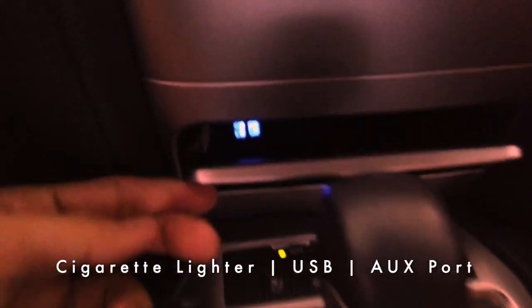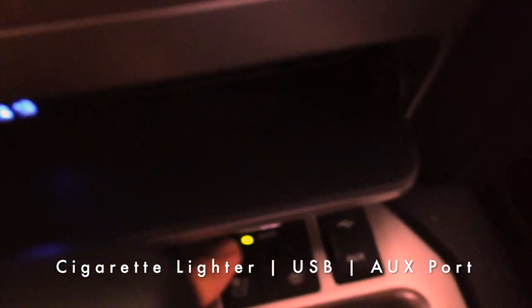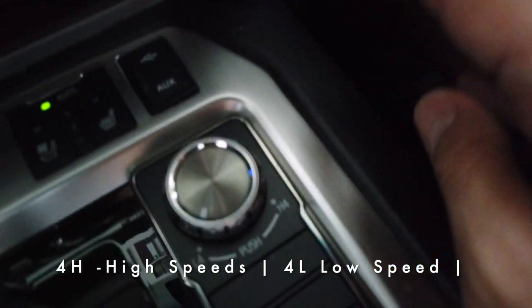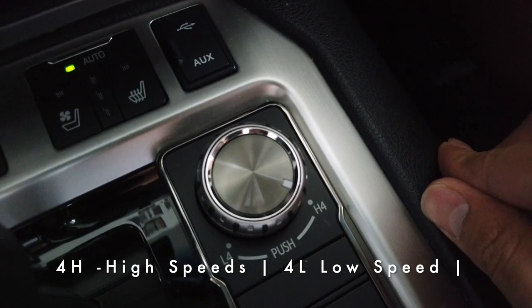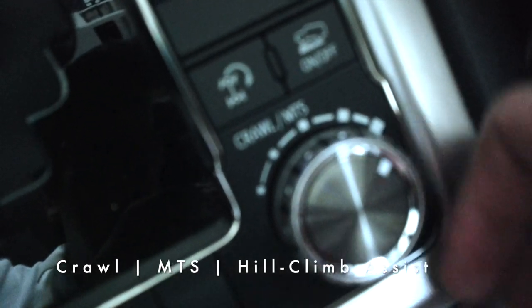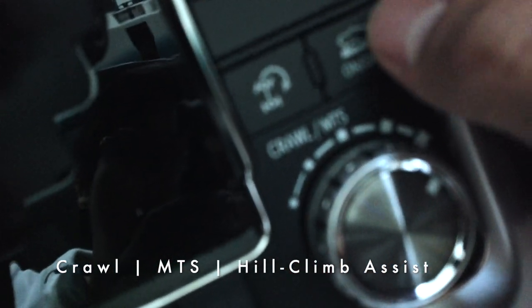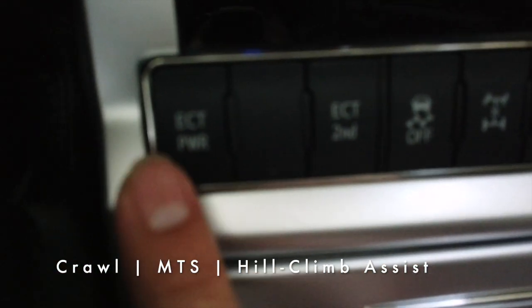Below that are aircon controls, heated seats, and cooled seats for both driver and passenger. There is a USB port as well. There is a 4 Low indicator — engaging 4 Low allows four-wheel drive at slow speeds of 5 to 10 km/h for climbing mountains. There is also a 4 High mode usable up to 15 to 20 km/h, still for off-road use. Another knob is for the crawl or MTS feature, which appears to be a hill climb assist. Traction control is also present.